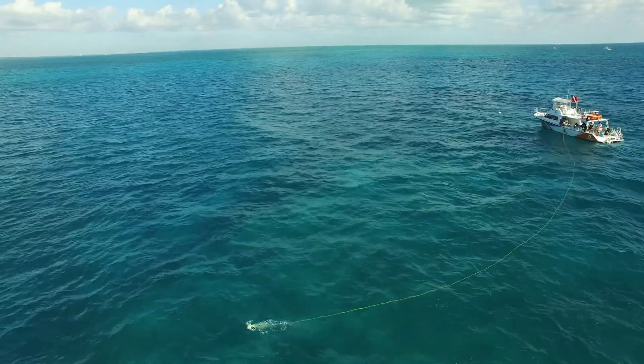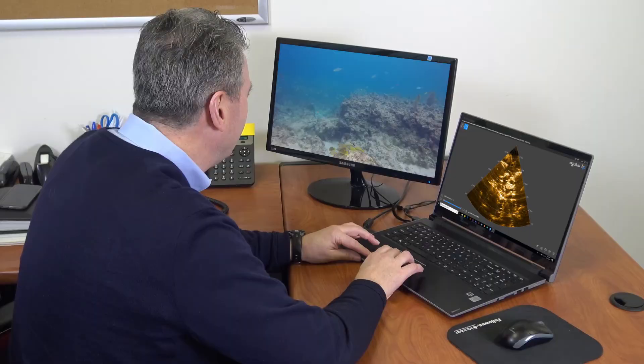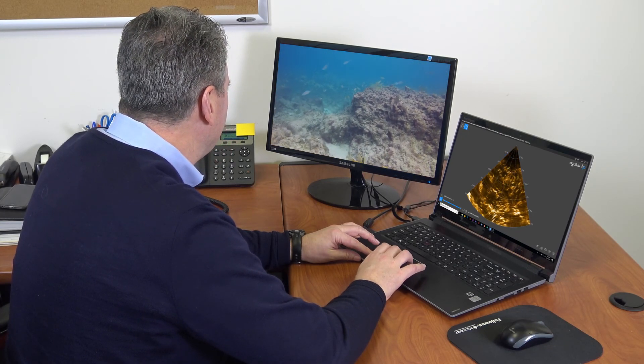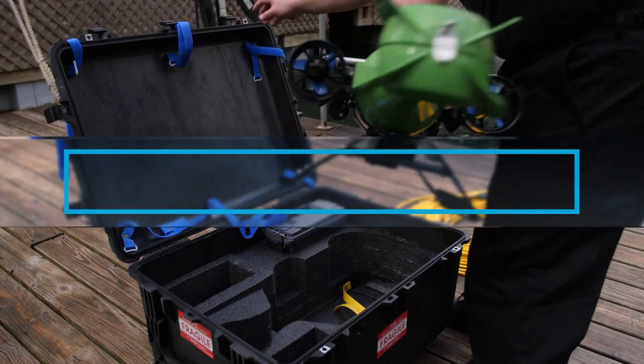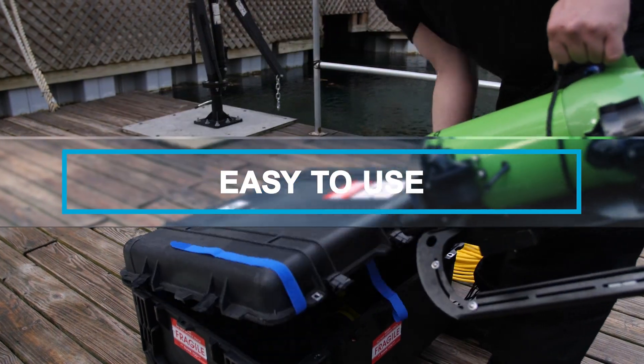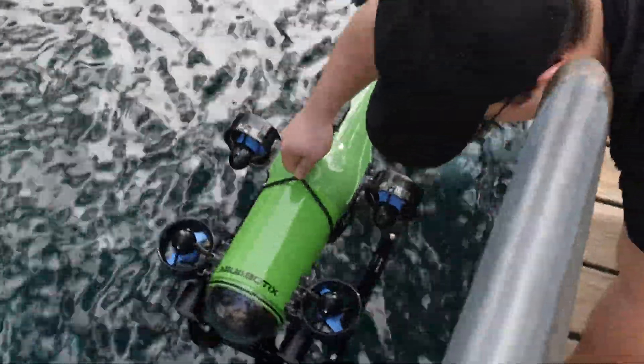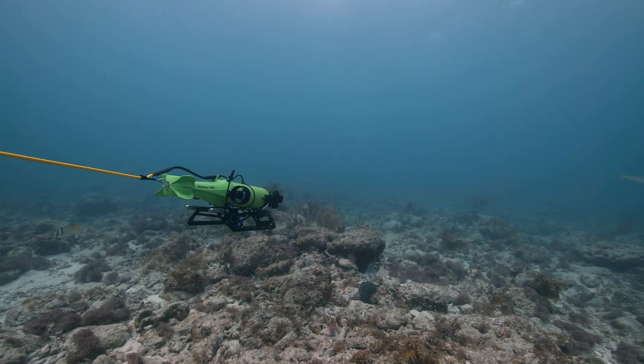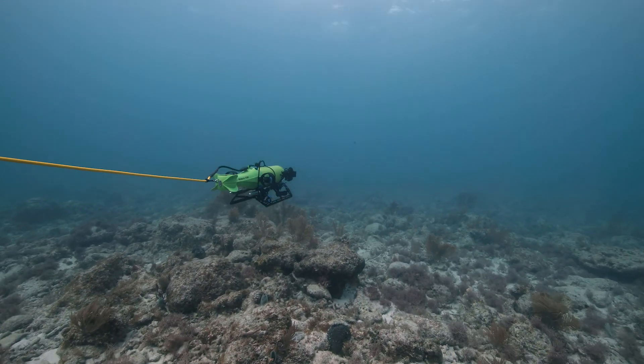Live stream your discoveries for others to see online and pilot your vehicle remotely from anywhere. Our underwater vehicles are easy to use — from case to water in three minutes. Pilot your vehicle from any device and start discovering the world beneath the waves.